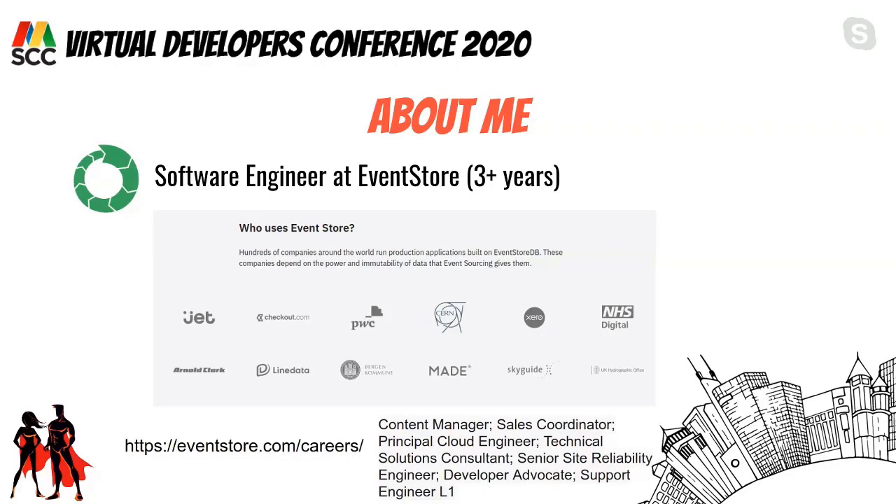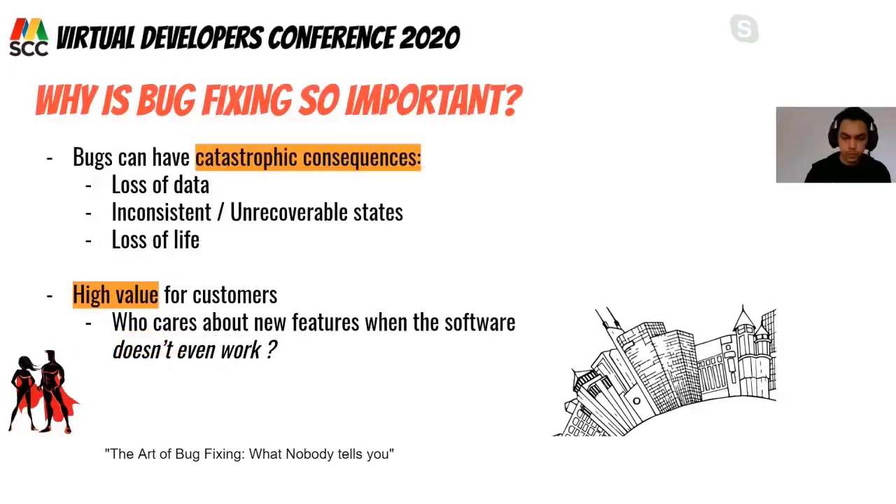I'm also interested in problem solving and algorithms, and I like to participate in programming competitions. In 2017 we participated in a competition called the Krakaten, which we won, and in subsequent years we were problem setters. I encourage everyone to participate in the next edition in February 2021.